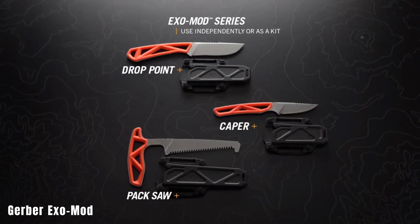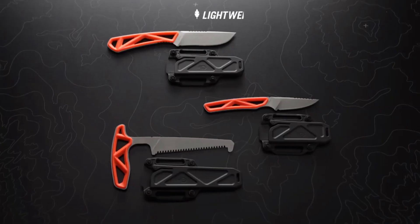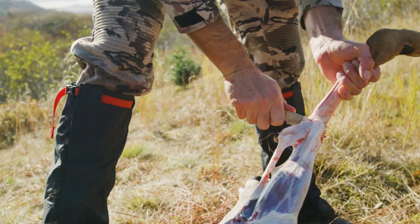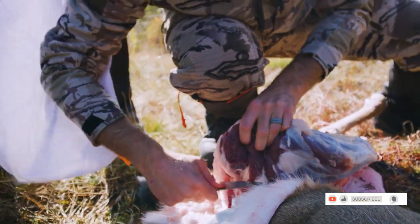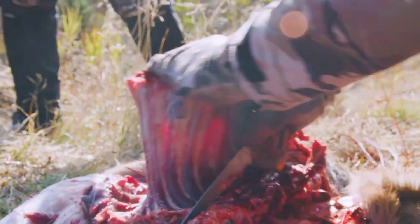Gerber's ExoMod is making waves in the hunting, tourism, and outdoor goods market. This innovative sheath is designed for standalone use but can also be connected with multiple units. Customers now have the freedom to create a customized set of tools tailored to their needs using the ExoMod system. Identifying compatible tools is made easy thanks to the skeleton-shaped handle. The entire line is crafted from budget-friendly yet durable Chinese steel, keeping prices reasonable — for example, a knife with the sheath costs $36.